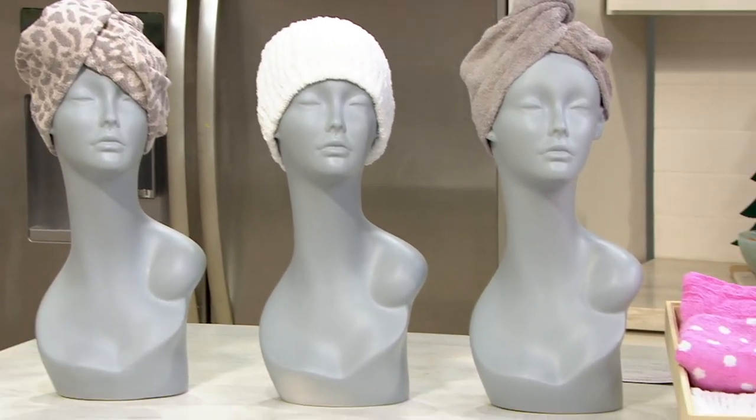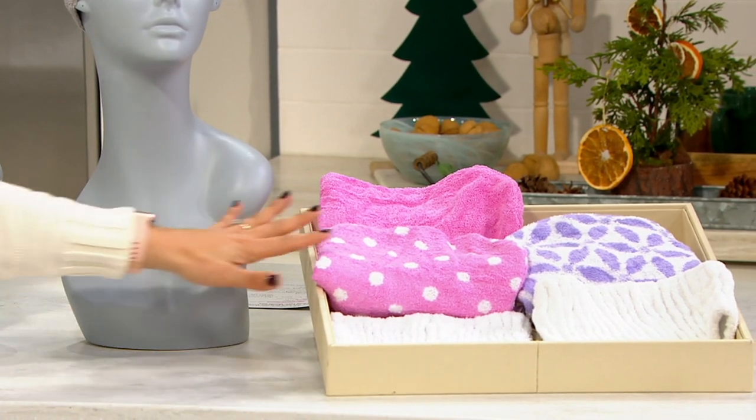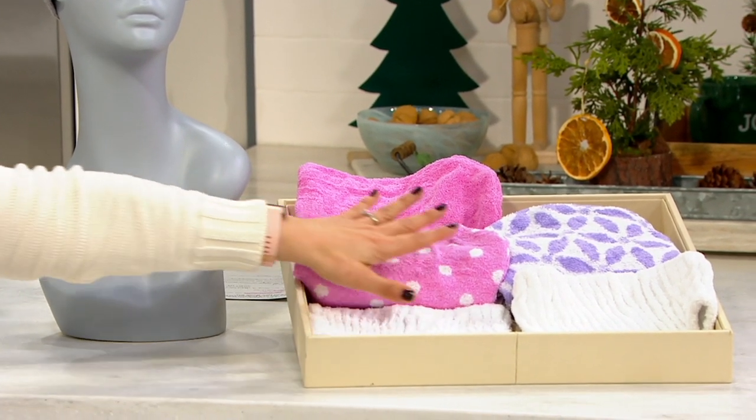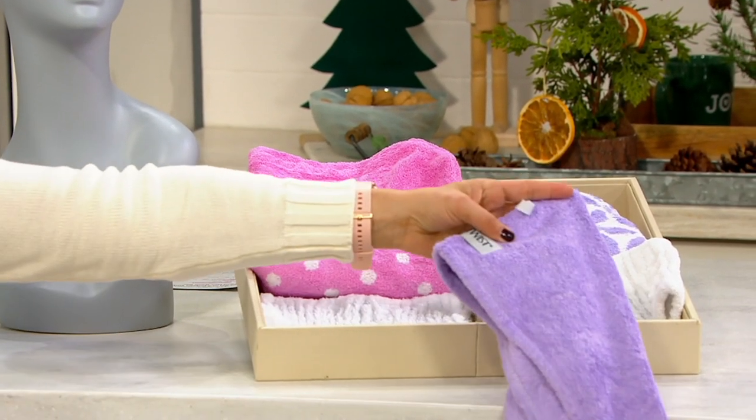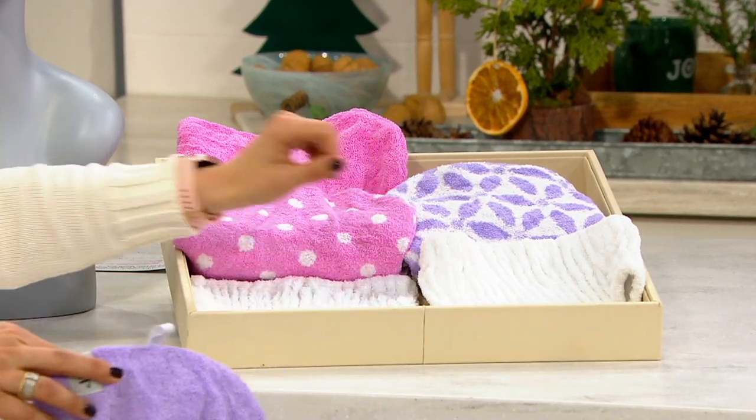You also have your pink choice. Pink is last call — if you want the pink, you've got to hurry this morning. It's a busy morning. And then the purple — you get a solid color. Everybody gets three. Fewer than 100 left in the purple.